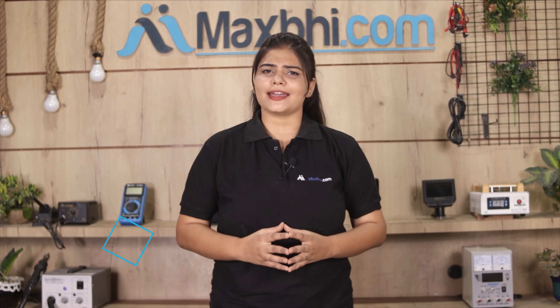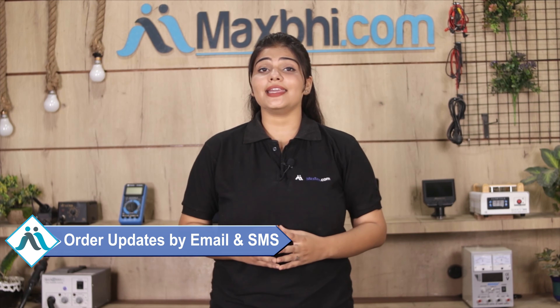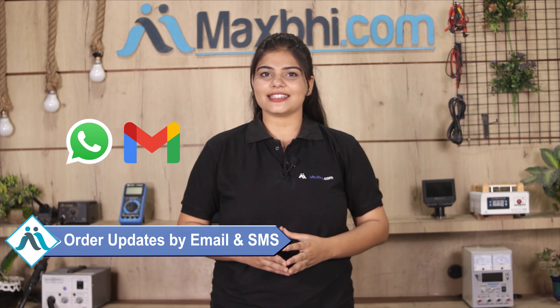और हाँ guys, shipping बिल्कुल free है, so you just have to pay for the product and nothing else. आपके order की सारी updates और tracking details regularly आपको आपके email और phone पर भेजी जाएगी, जिससे आप अपने order का status जान सकते हैं. MaxBee.com पिछले 6 सालों में अपने 1000 happy customers को phone parts deliver कर चुका है और ये गिनती daily बढ़ रही है.